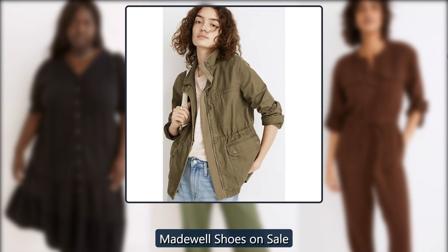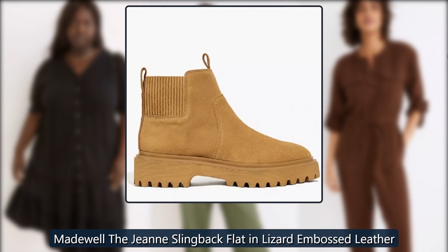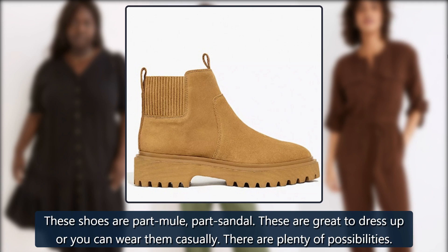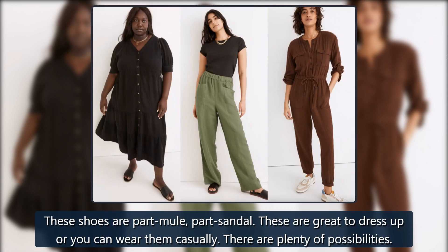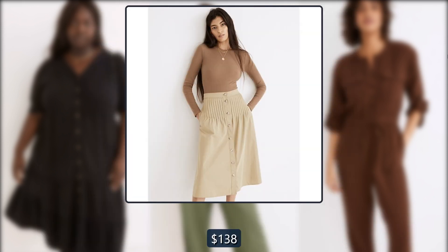Madewell shoes on sale. Madewell the jean slingback flat in lizard embossed leather. These shoes are part mule, part sandal — great to dress up or wear casually. There are plenty of possibilities. Originally $138, now $77.